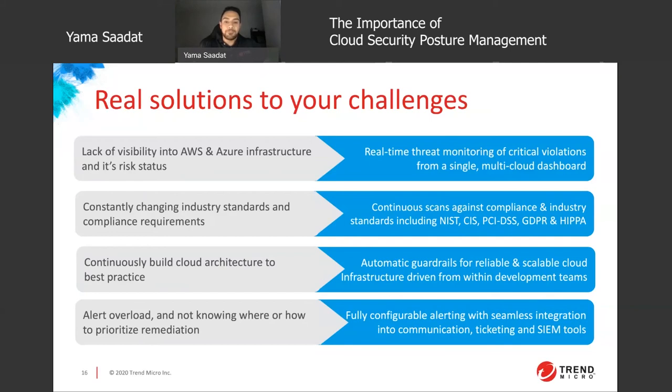This leads into the next point: the constantly changing industry standards and compliance requirements. A CSPM tool can do continuous scans against standards such as NIST, GDPR, HIPAA, PCI, and many more. Although your organization might not have to adhere to all of these, we are in a global market and different regions expect different standards. For building infrastructure to meeting best practices, the CSPM tool should give you automatic guardrails. Lastly, a CSPM tool is able to give you configurable alerting that can integrate with different systems like your ticketing system, Jira, or your SIEM tools — addressing alert fatigue.